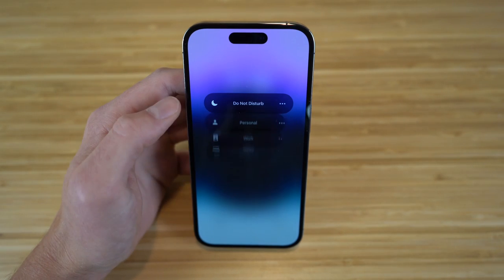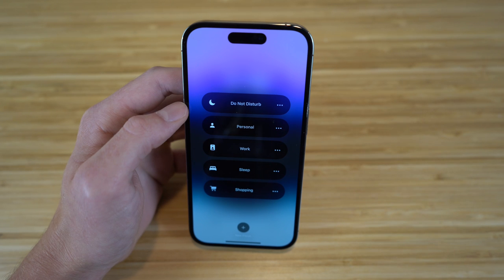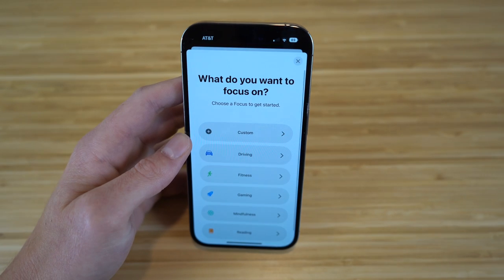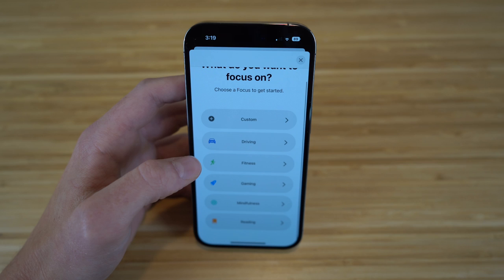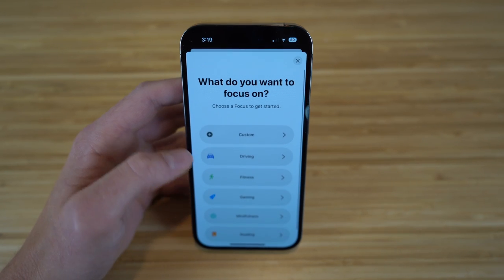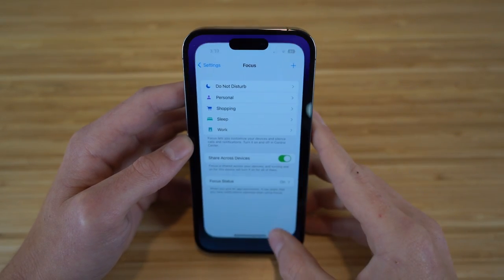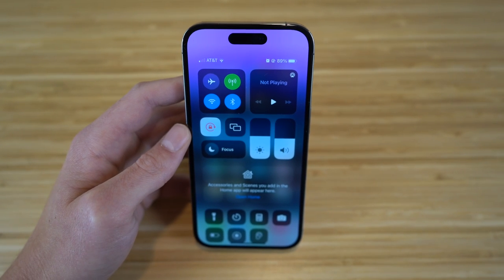You can also manage focus modes from the control center. You can create new focus modes and choose specific categories like custom, driving, fitness, or gaming. Essentially, you can create a focus mode for any specific activity on your iPhone 14, and link it to a lock screen wallpaper for easy switching.